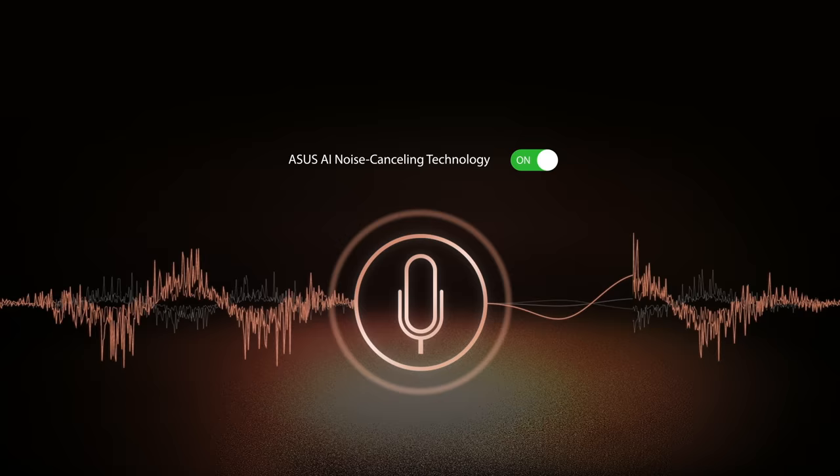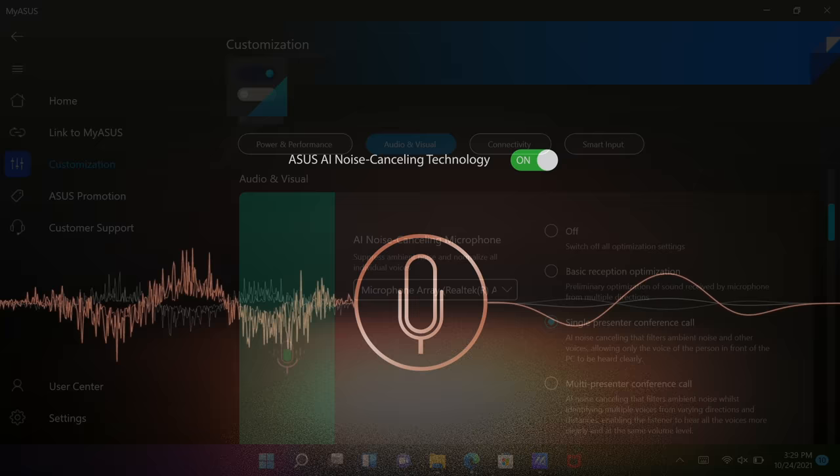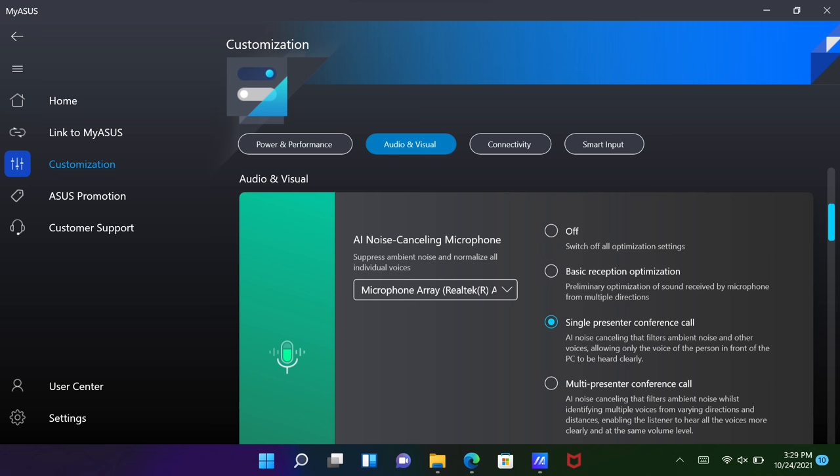You can also select from a variety of modes. For example, with single presenter mode selected, all ambient noises are filtered out, making only your voice more clear and crisp. In conference calls, switch to multi-presenter mode, which ensures everyone is heard by normalizing all individual voices.